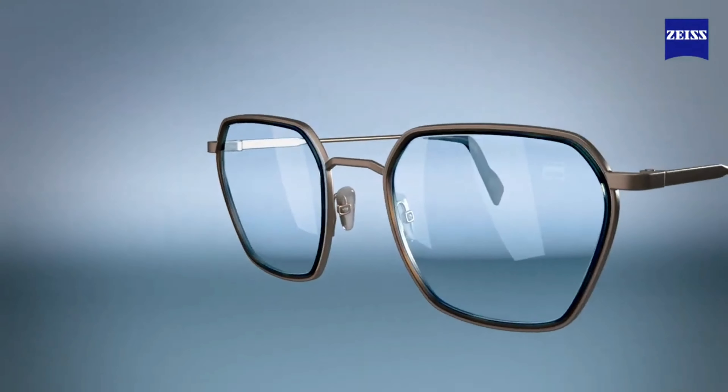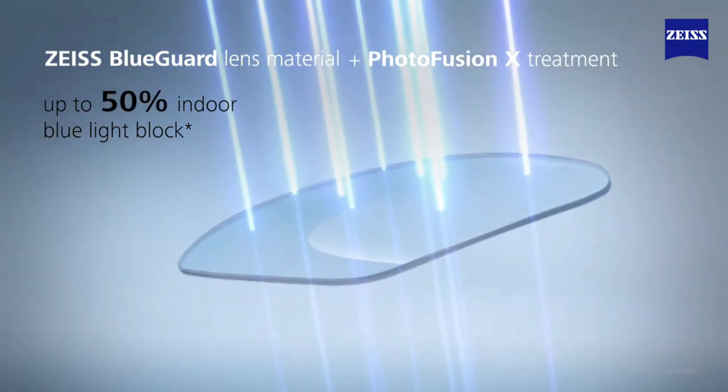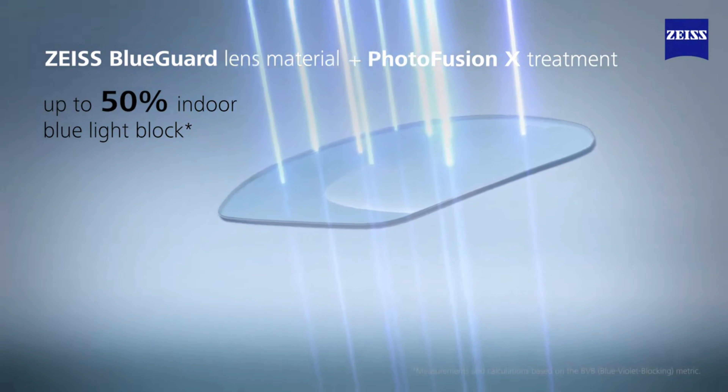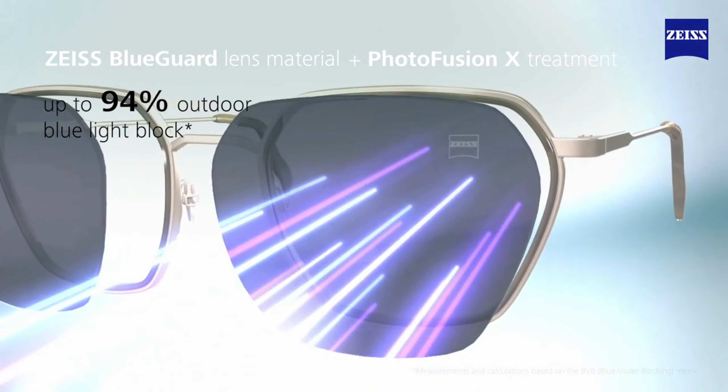PhotoFusion X lenses are made with Zeiss BlueGuard Lens material. Combined with PhotoFusion X treatment in its clear state, they now block up to 50% of potentially harmful blue light, and up to 94% outdoors when fully tinted.